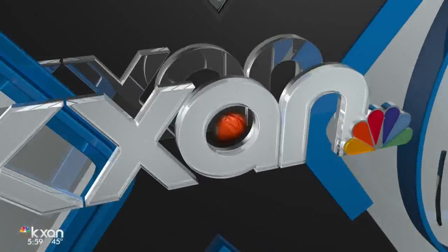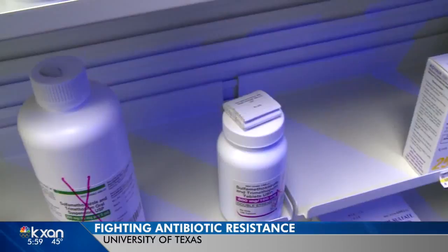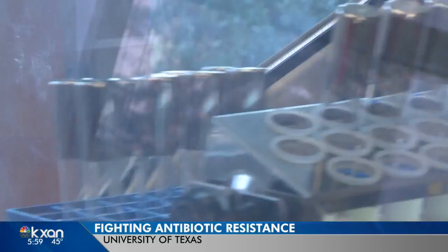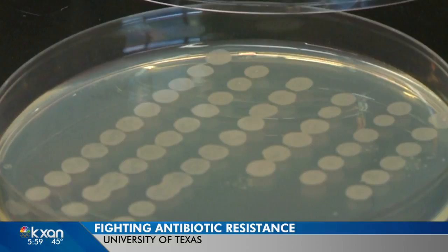The organization says so-called superbugs are among the biggest threats to global health today. They're the bacteria that build up resistance to antibiotics. In order to find new drugs to outsmart these diseases, you have to test a lot of molecules. A breakthrough is in the works at the University of Texas. KXAN's Alyssa Gord shows us how.